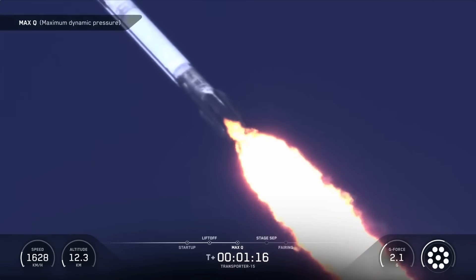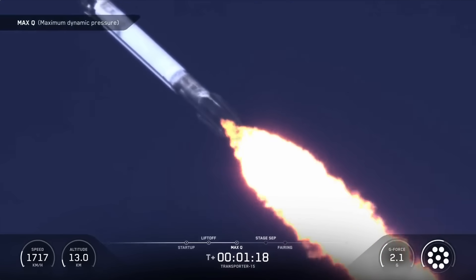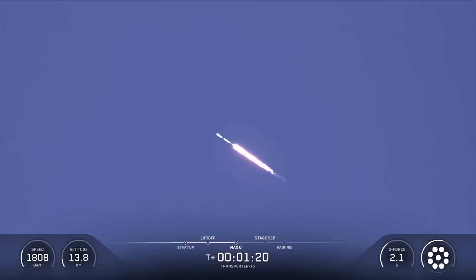And there's the call-out for MAX-Q. Merlin engines are back at full power, and we're out of the throttle bucket. From here on, even though velocity is rapidly increasing, the atmospheric density is decreasing, resulting in less loads on Falcon 9.